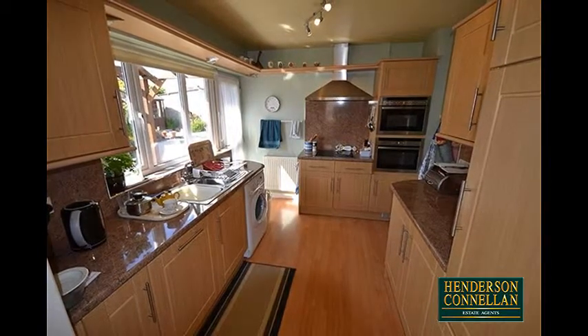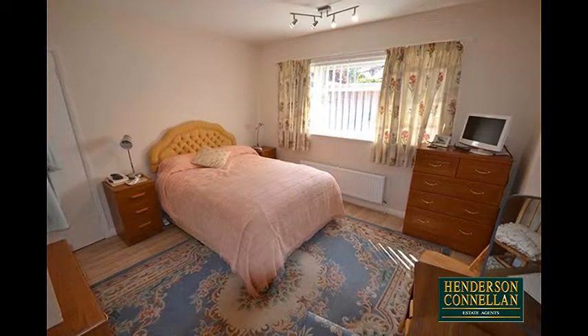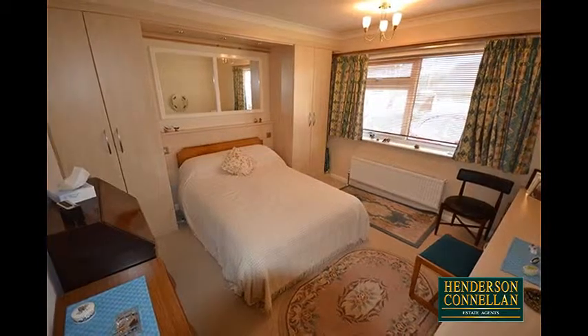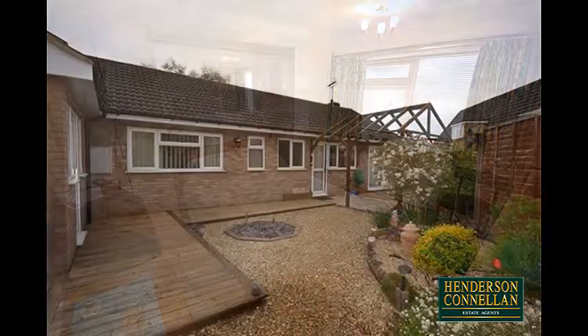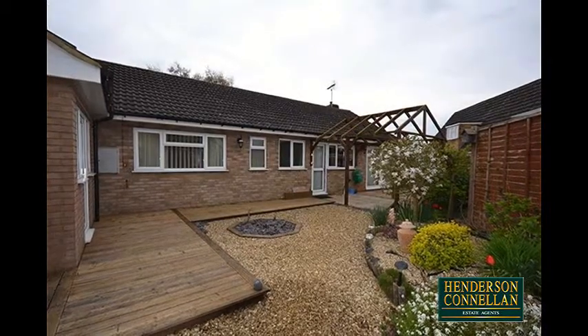There's a modern bathroom with a four-piece suite serving three well-proportioned bedrooms, two of them doubles, with the master benefiting from an adjacent room which could be used as a dressing room, plus an ensuite shower room. The property also benefits from gas central heating and UPVC double glazed windows.